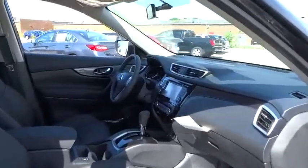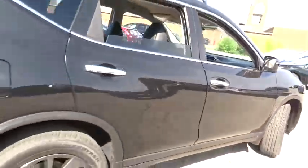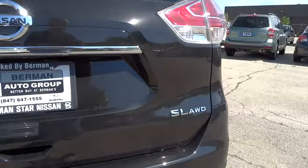Here are some of this vehicle's great options: navigation system, traction control, dual airbags, alloy wheels, power steering, air conditioning front, four-wheel disc brakes, center armrest, fog lights.